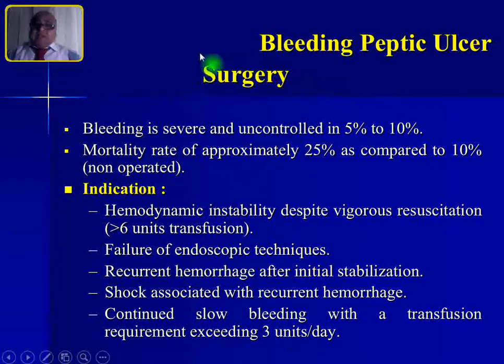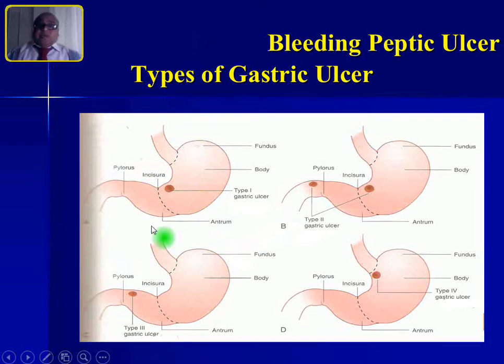If bleeding is severe and not responding to any of the above, surgical intervention is required. This occurs in 5 to 10% of patients. Indications for surgery are: hemodynamic instability despite vigorous resuscitation requiring more than 6 units of blood transfusion; failure of endoscopic techniques; recurrent hemorrhage after initial stabilization; shock associated with recurrent hemorrhage; and continued slow bleeding with transfusion requirement exceeding 3 units per day.